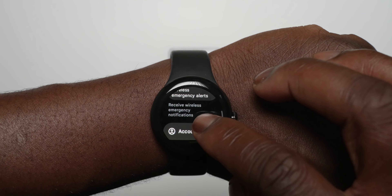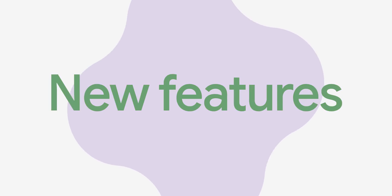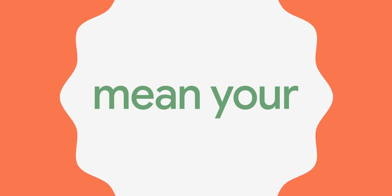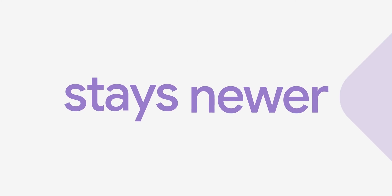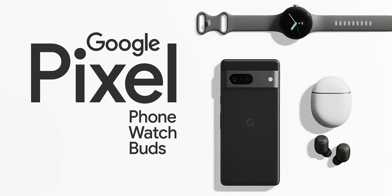All these added features in this major feature drop update really add to the value of the Pixel experience for Pixel phones, Pixel Buds, and Pixel Watch — improving and getting better over time without needing to wait for the next major OS version update, ultimately delivering a great end user experience.